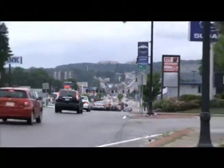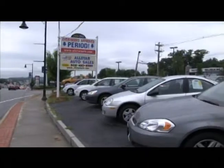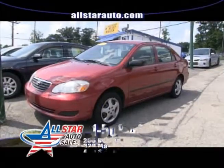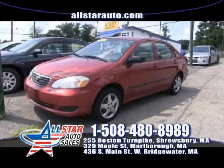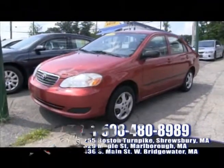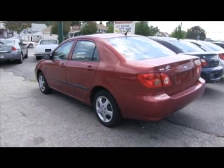Welcome back to All Star Auto Sales, your home with a $500 credit guarantee and everybody drives. Let's go ahead and take a look at some beautiful vehicles today on Worcester Auto Showcase. Up first here at All Star Auto Sales in Shrewsbury is this '06 Toyota Corolla — nice car, automatic. Everybody knows about Toyota's reliability. Low price, come down for a test drive at 255 Boston Turnpike Road in Shrewsbury.